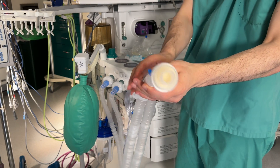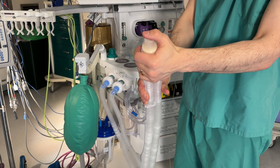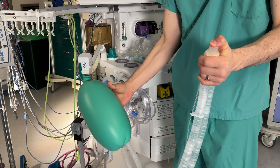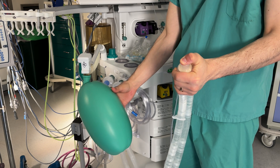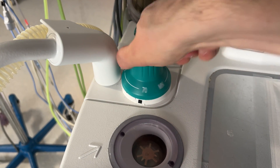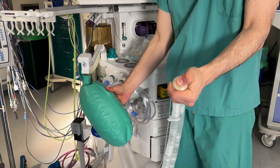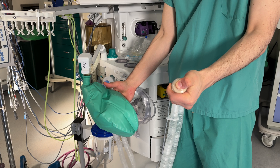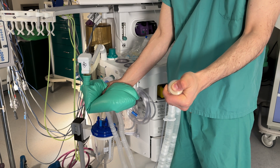With 10 liters per minute of oxygen flowing through the circuit, when I put my thumb on the circuit and occlude it, you can appreciate that this bag, which is connected to the APL valve, gets quite tight. The maximum pressure inside the circuit is 70 millimeters of water, which is what I dialed into the APL valve. Now if I open the APL valve by turning it all the way down to its minimal setting and then attempt to occlude the circuit again with my thumb, you can see that the bag doesn't really inflate very much because not much pressure is allowed to build up in it — the excess pressure is released by the APL valve.